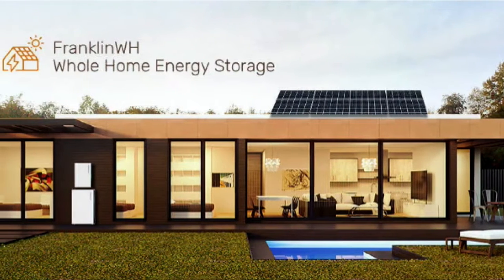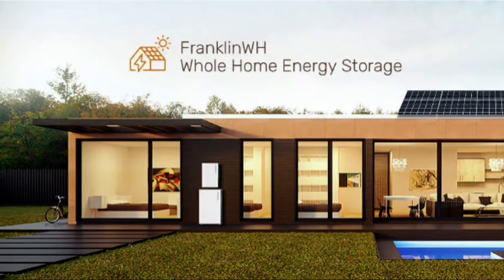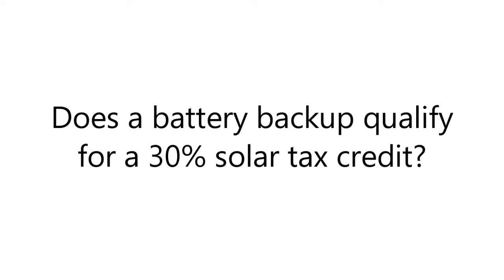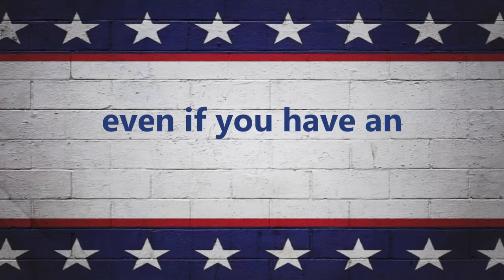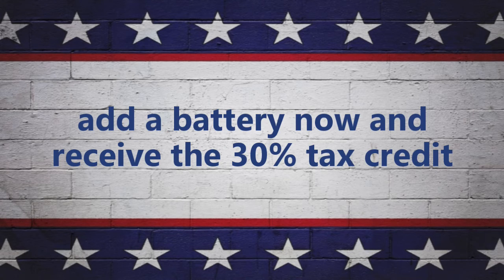The Franklin battery will connect to any existing solar inverter, giving all solar users the option to add a Franklin battery to their existing system. Does a battery backup qualify for a 30% solar tax credit? Yes — battery backups are eligible for the solar tax credit even if you already have solar panels and took the credit before. You can add a battery now and still be eligible for the 30% tax credit.